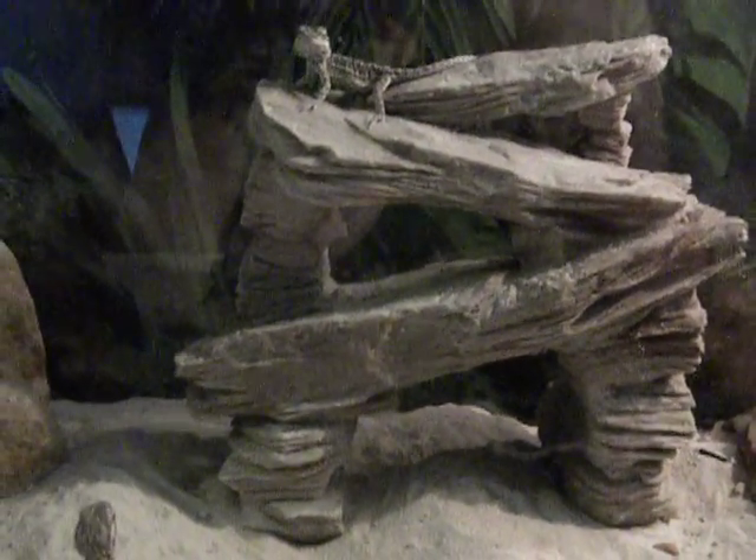Their little water dish, calcium sand, their little burrow, cute little cactus. And they love this thing — they sit on there and bask on there all the time.